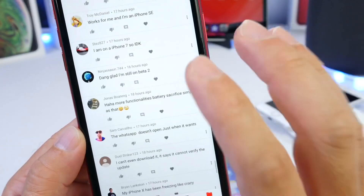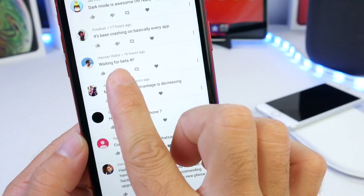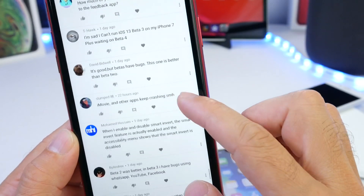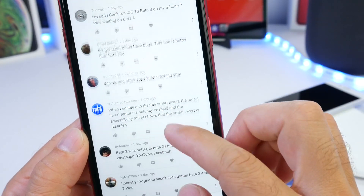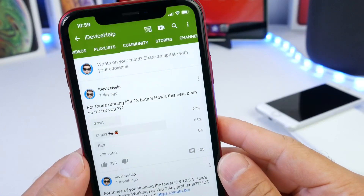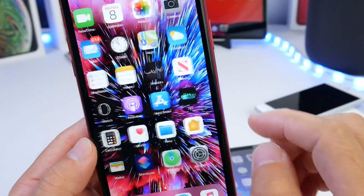App compatibility is a big issue — WhatsApp is one mentioned by users. A lot of you are definitely waiting for Beta 4, as am I, because Beta 3 is definitely a pain. If you want to see what issues users are reporting with apps and the software, you can check out the community poll on my YouTube channel — a lot of you are commenting and voting on this particular beta.